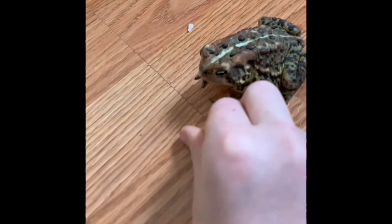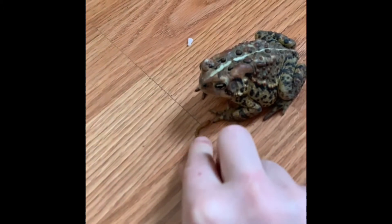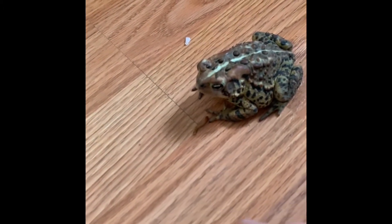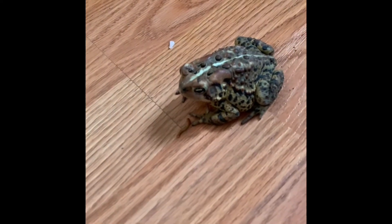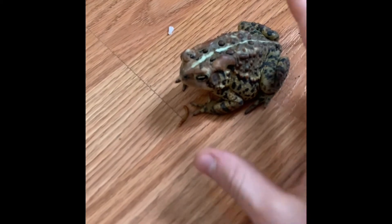This is Todd eating a mealworm in slow motion. He's eating it, and then I put the mealworm down and come to pet him. It's really slow — I come to pet him and then this happens.